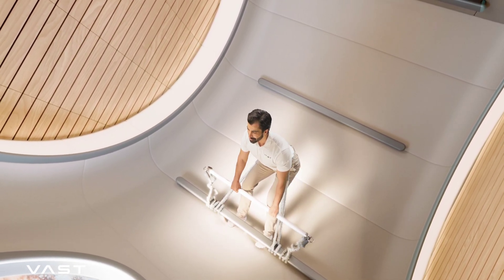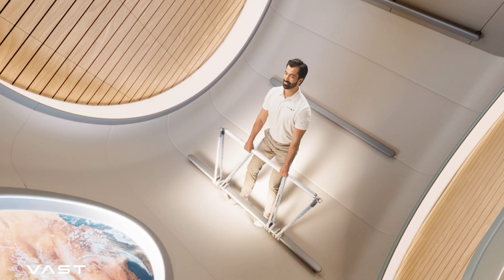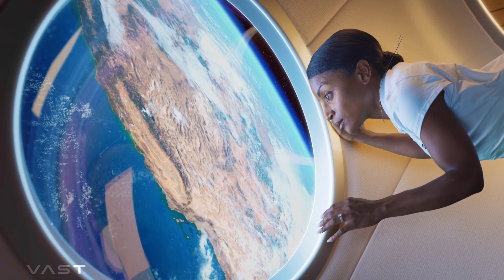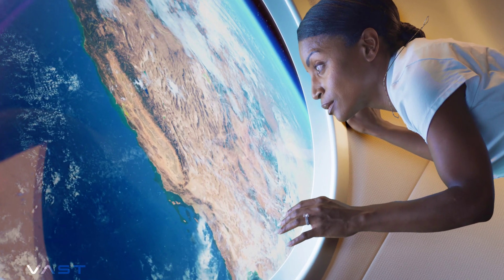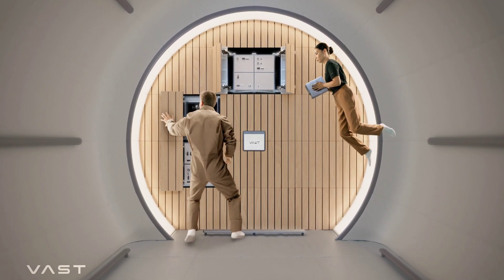The resistance band system can be used to train bones, muscles, and the cardiovascular system through both linear and rotational resistance exercises. One of the most exciting features of the common area — and something of a first — is the centralized domed window measuring 3.6 feet, which should allow an unobstructed view of the planet below.